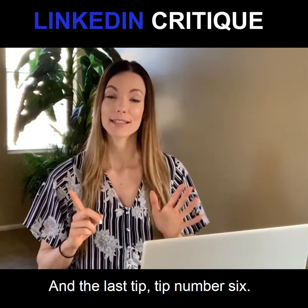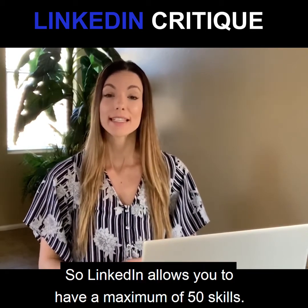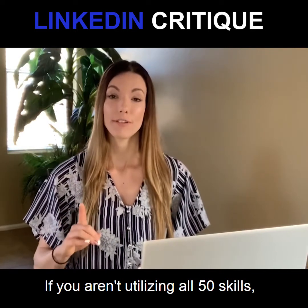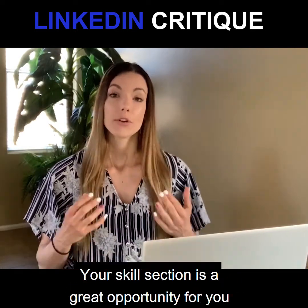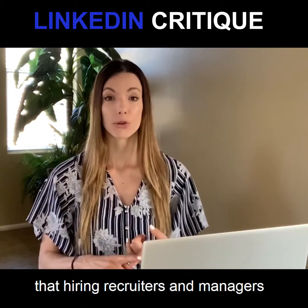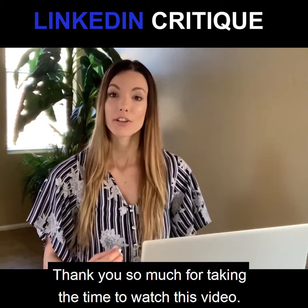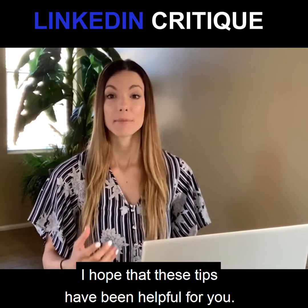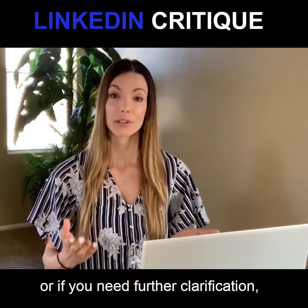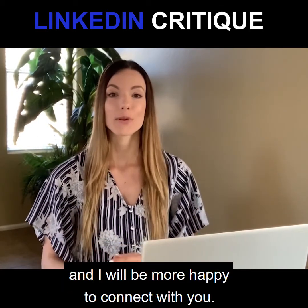The last tip, tip number six: include a list of 50 skills. LinkedIn allows you to have a maximum of 50 skills, and if you aren't utilizing all 50, you're really missing out. Your skills section is a great opportunity to include important keywords that hiring recruiters and managers are going to be looking for on LinkedIn. Thank you so much for taking the time to watch this video. If you have any questions or need further clarification, please feel free to reach out to me anytime — I would be more than happy to connect with you.